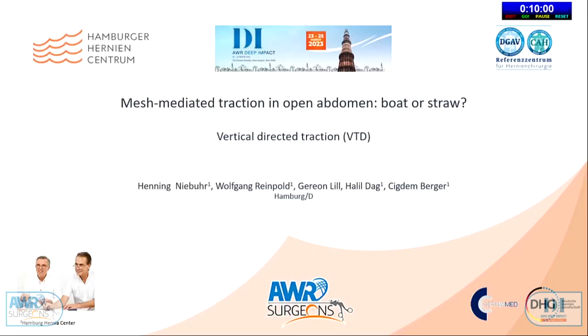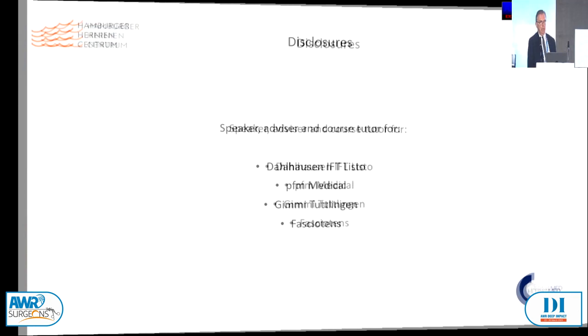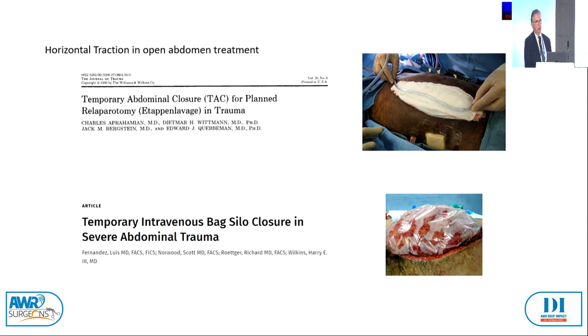Thank you for the invitation to be here. I'm saying a few words about mesh-mediated traction in the open abdomen. I think it's more a boat than a straw. I'm presenting the vertical-directed traction. It started all with temporary abdominal closure for planned pre-laparotomy, the so-called etappen lavage in trauma.